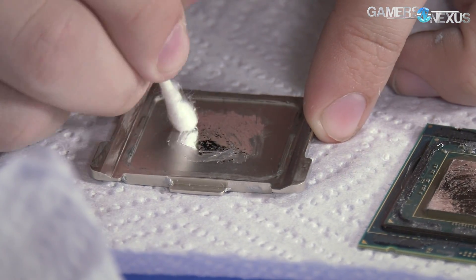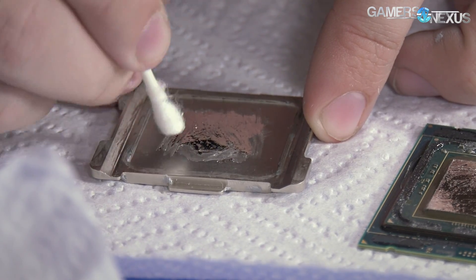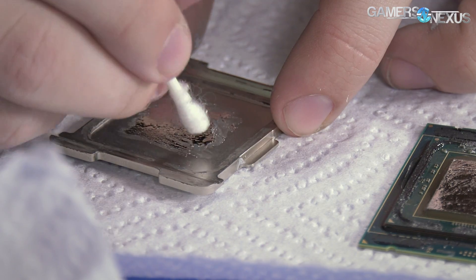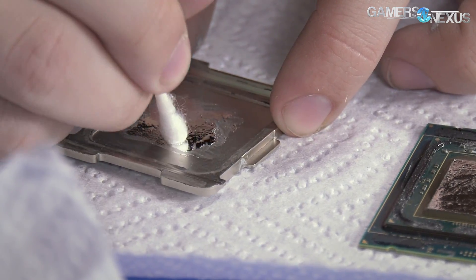So we're going to explore that today, walk through the steps of delidding the processor, applying liquid metal, and showing the differences. We're not asking Intel to start applying liquid metal to their CPUs — it moves around too much, it's not really good for shipping, and it kind of needs to be replaced every now and then. But this is as a stand-in for an alternative like solder, which is a lot more realistic, is currently used on AMD CPUs, and has been used by Intel in the past.